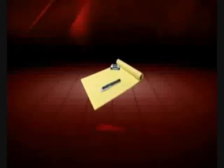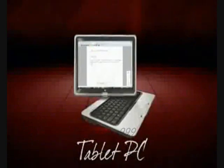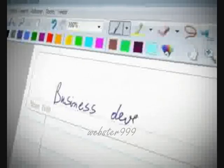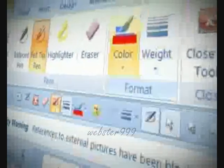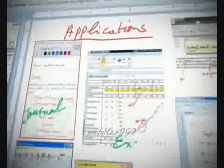By combining the note-taker with Windows Vista, your ordinary PC is transformed into a tablet PC. You can write and accumulate information directly into Windows Journal. Special new integrated digital inking tools are readily available and enriching the entire Office 2007 family.